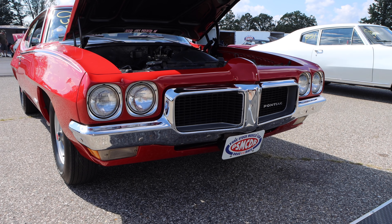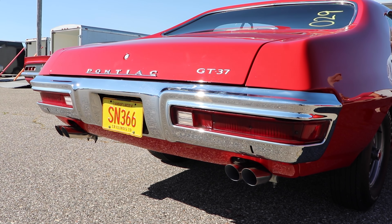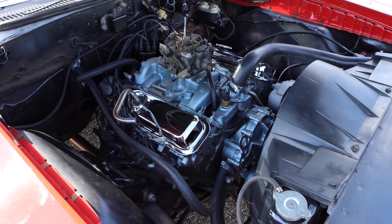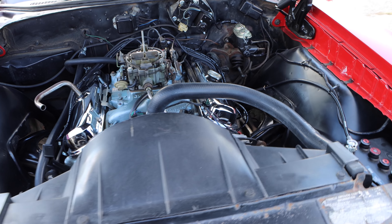First, the one that was paired with the automatic transmission. It had number 16 heads, and it was rated 330 horsepower. Not bad. And then there was the monster that was paired with the manual transmission. It had number 12 heads, and it was rumored to be a Ram Air 3. Some people say that's been debunked, but you know what, it makes for good conversation.